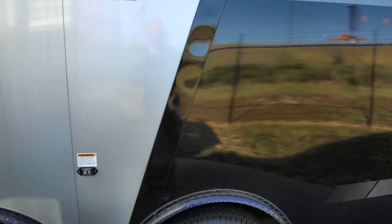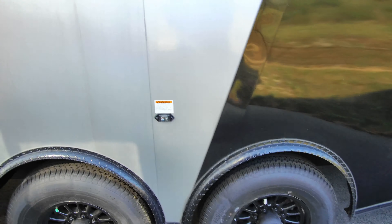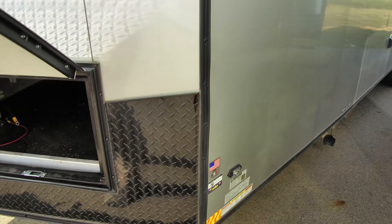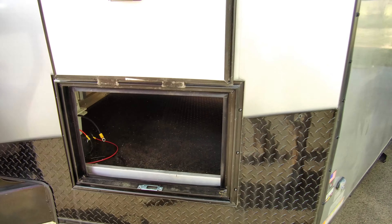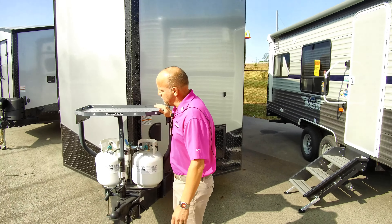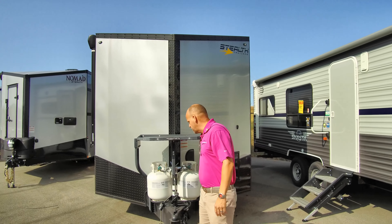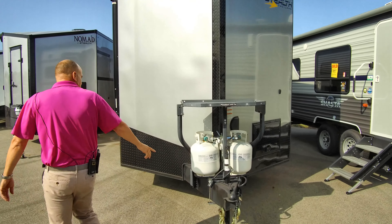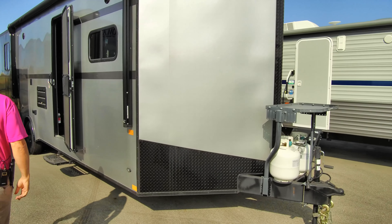If you order special, you can pick different colors on the outside — red, orange, whatever you want to match your Harleys. They've got a lot of good choices if you want to spec one of these guys out and build it. There's nice storage underneath the queen bed area, and it comes pre-wired for solar. There's a nice spot right here to set your generator for when you're out boondocking, plus 20-pound propane bottles.